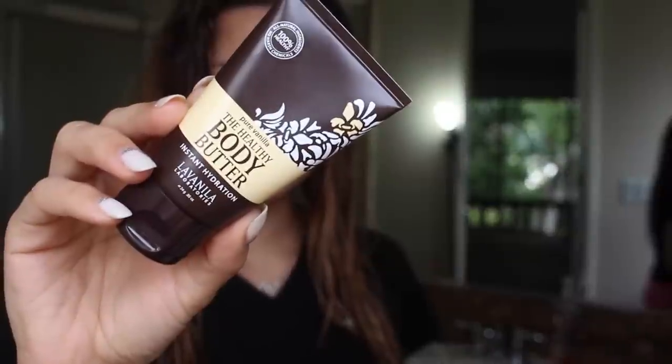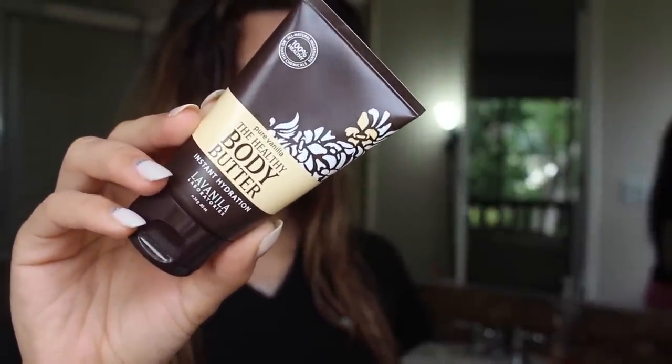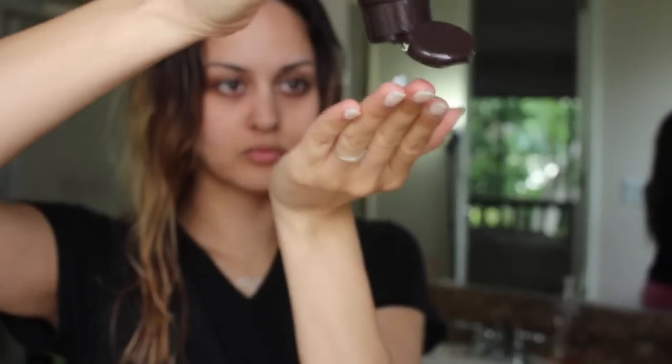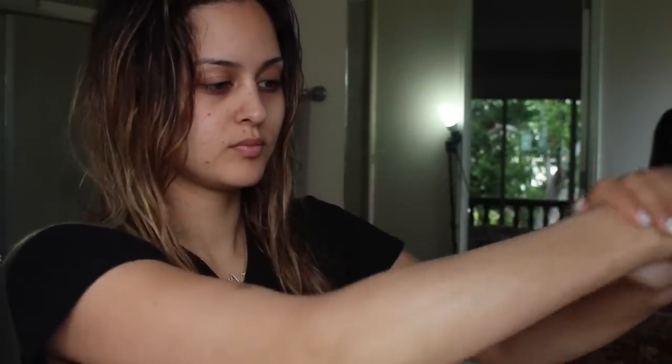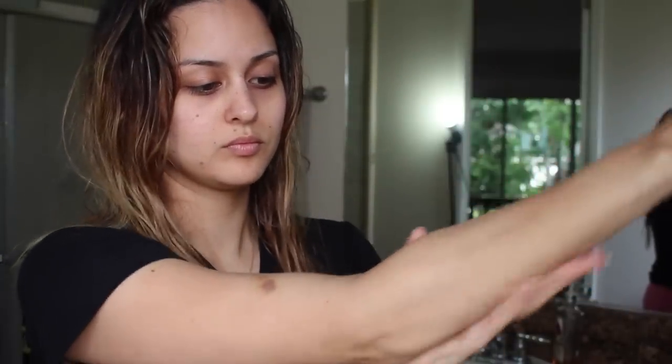For my moisturizer, today I'm going to try out the La Vanilla Laboratories Healthy Body Butter in Pure Vanilla. It's packed with all-natural, ultra-hydrating butters and natural essential oils, so it's not going to just sit on top of your skin — it's actually going to absorb into it and just leave your body feeling instantly hydrated. This one's from the Ipsy Glam Bag this month.